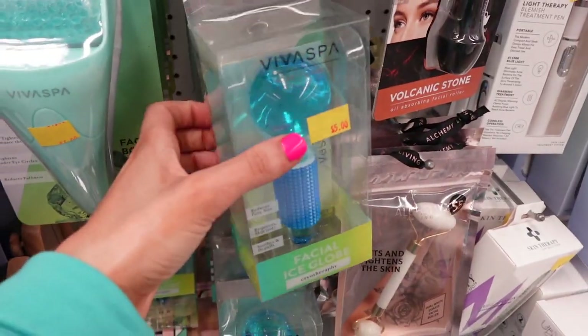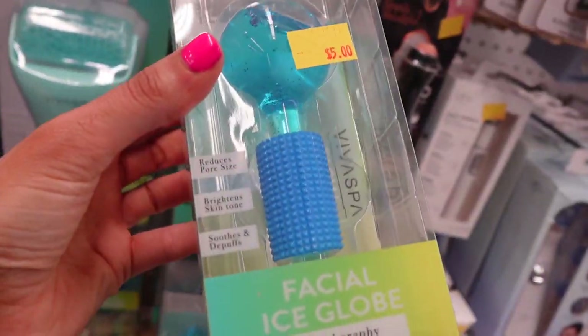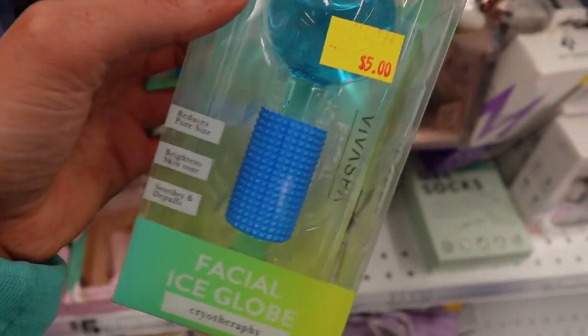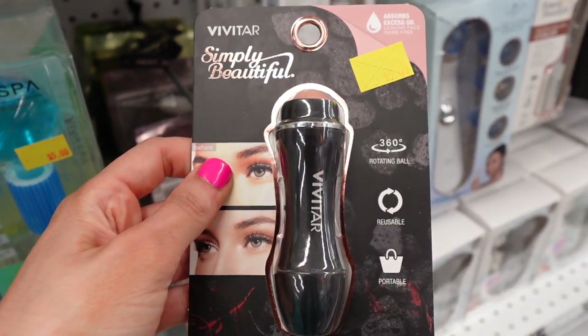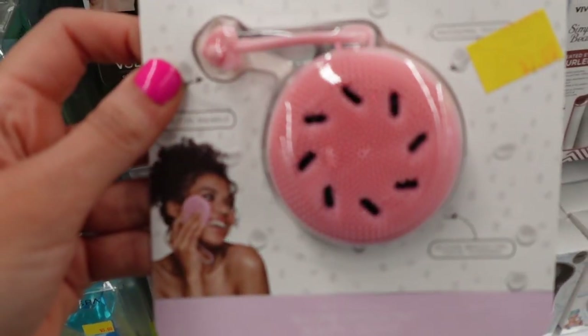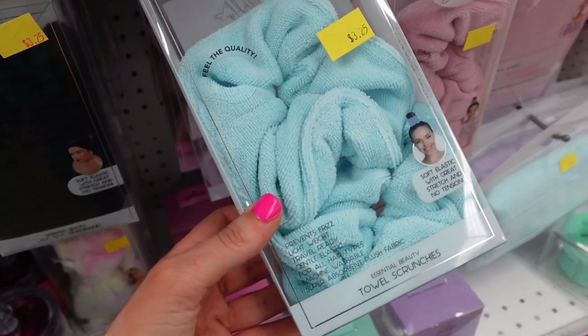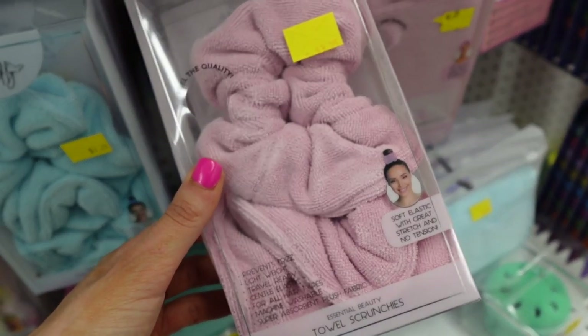This is new — it's a facial ice globe. These are really nice: you put them in the refrigerator or freezer and roll them on your face to help get rid of puffiness and swelling. And I love this little volcanic roller that I used. And that is it, you guys! Thank you so much for watching — I hope you enjoyed today's video at Five Below. Let me know what your favorite item was, and I'll see you guys next time.